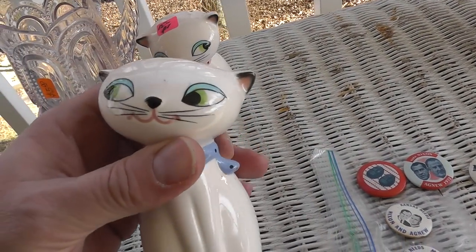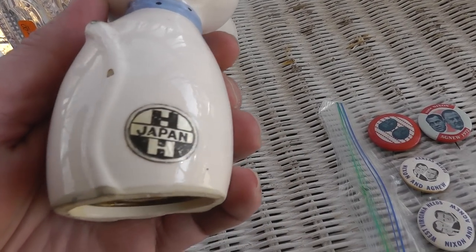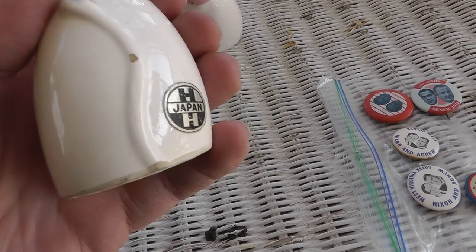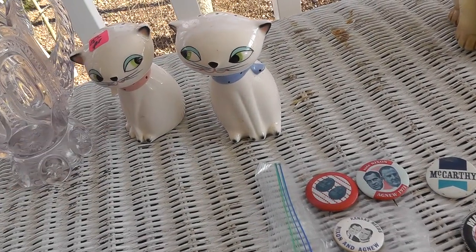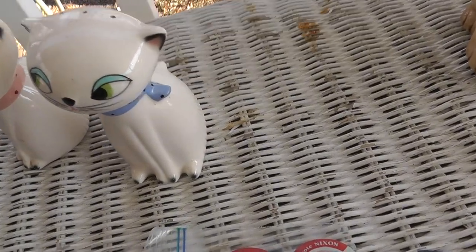A pair of Holt Howard salt and peppers. You can see the mark — HH Japan. There's a little ding there. Paid $15 for these and they should bring probably right around $30 to $35.